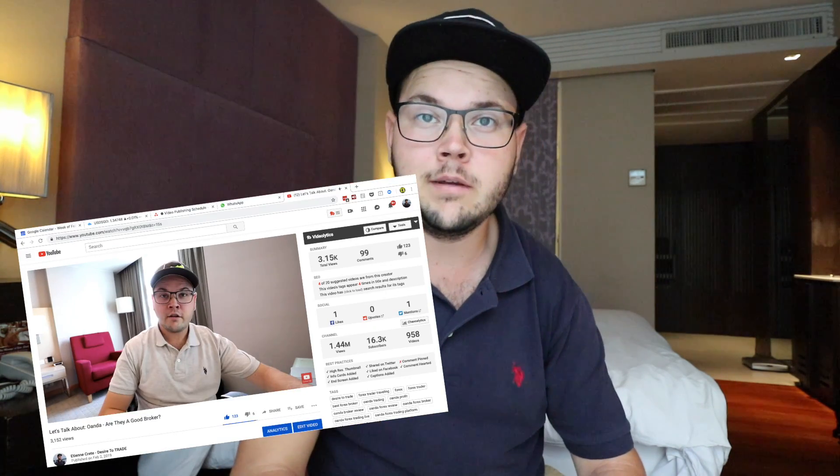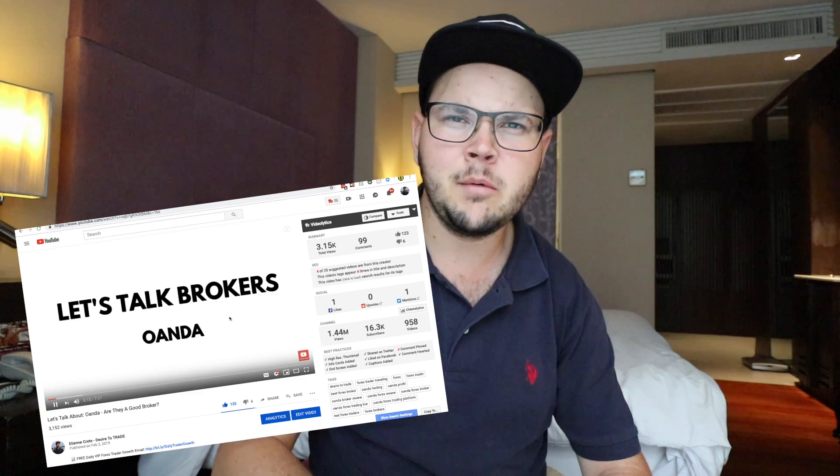What's up traders, welcome back. A few weeks ago I did a video about Oanda, a broker I use, reviewing the things I like, what I found different from other brokers, and some background about the broker. It was a pretty popular video on the channel. I said I'd keep going with other brokers. The goal of this series is to review brokers that are regulated so you can use them without worrying about your money and that they provide a good service.